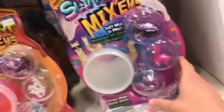Oh my gosh, these are so cool. They're like these slime things. These are so cool. They have so many colors. Oh my gosh, they have the cutest notebooks.